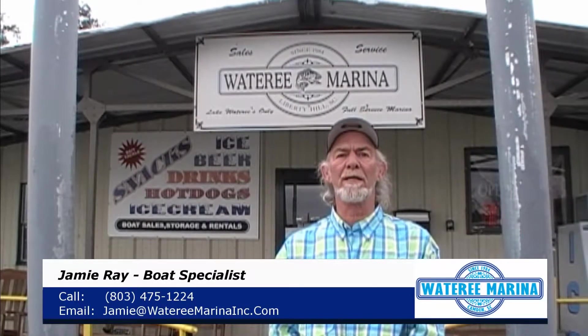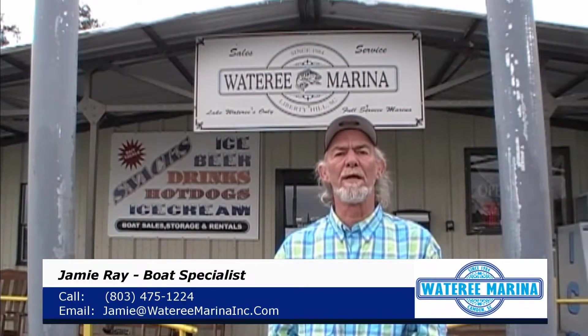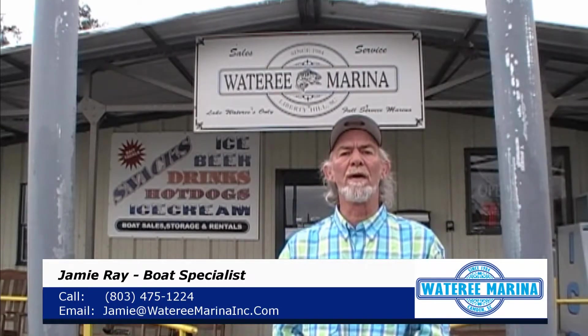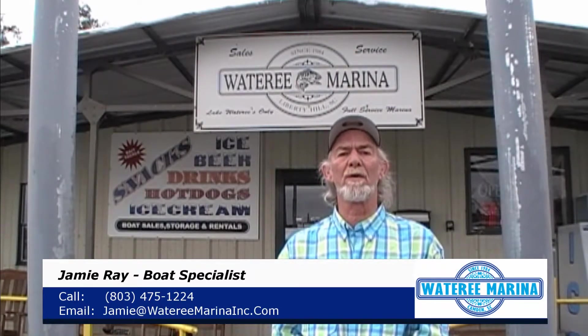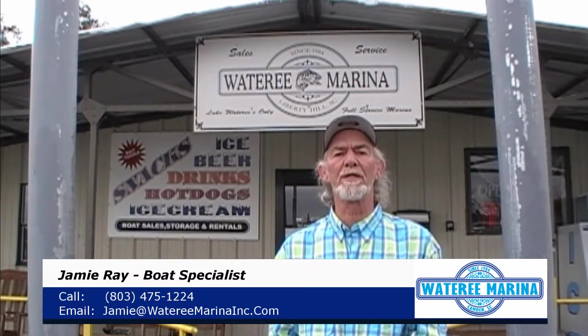To ensure your first trip out is safe, fun, and hassle-free, we provide a complimentary on-the-water delivery with Jamie — who is me — with over 35 years of boating knowledge. I will train you on the basic operation of your new boat and equipment right here on Watery. Both our new and experienced clients appreciate this on-the-water delivery as it shortens the learning curve, increasing the enjoyment of the boat. In addition to the complimentary on-water delivery, all new boat buyers are automatically joined into our Watery VIP Boaters Club, which offers tons of additional value.